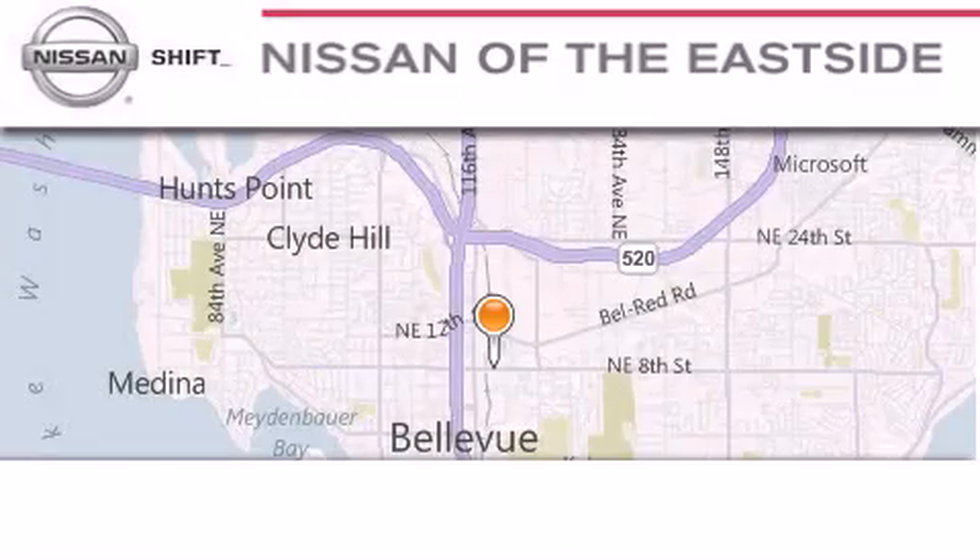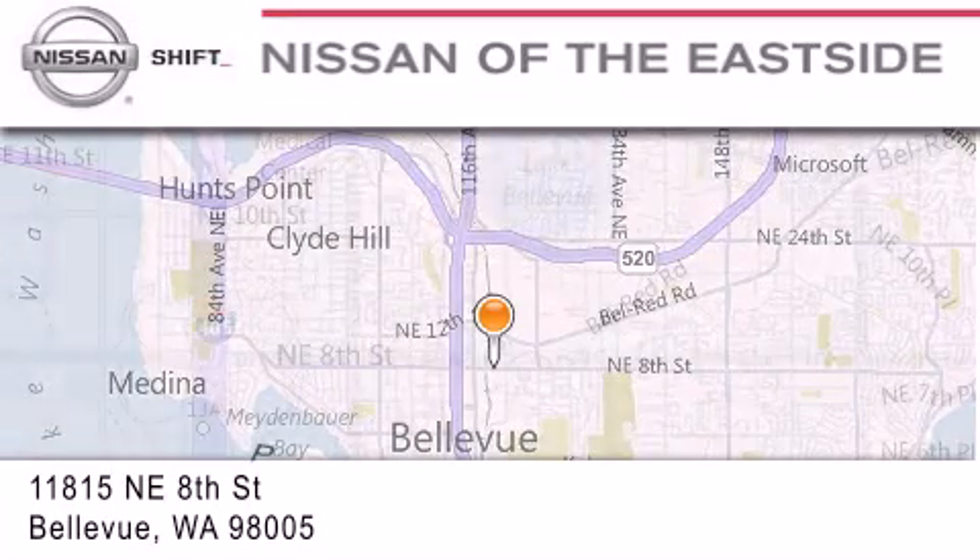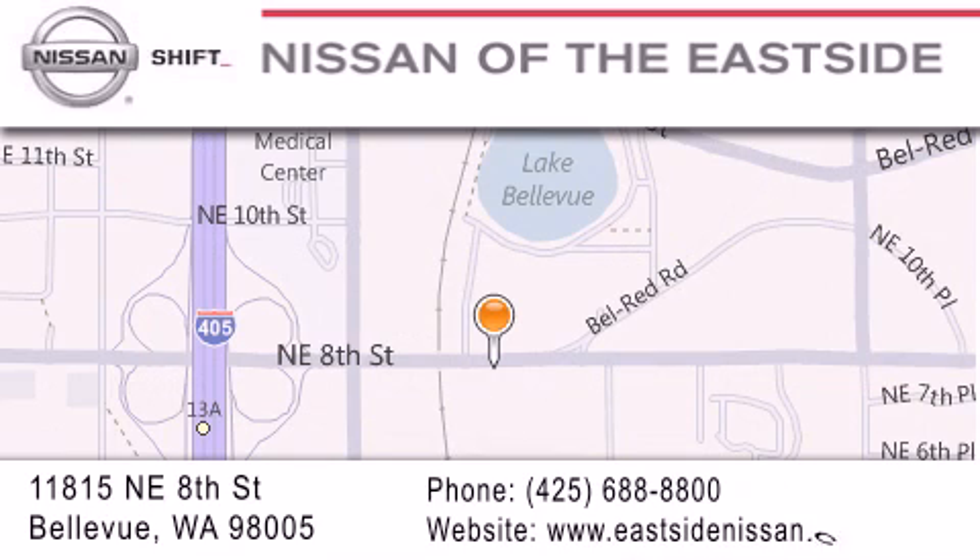When you walk into our dealership, whether to purchase a vehicle or to visit our service department, you should feel like a guest in our home. You can rest assured that each team member will do everything possible to make your experience as simple and enjoyable as possible. We want you to feel that when you do business with Nissan of the East Side, life gets better. Please call us today to schedule a test drive at 425-688-8800.